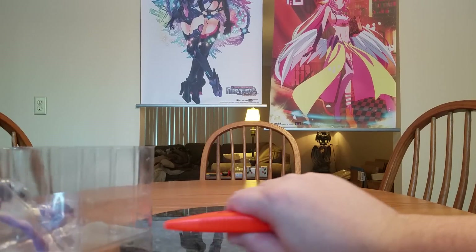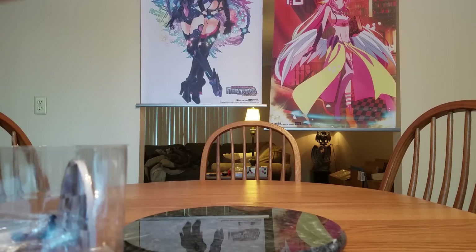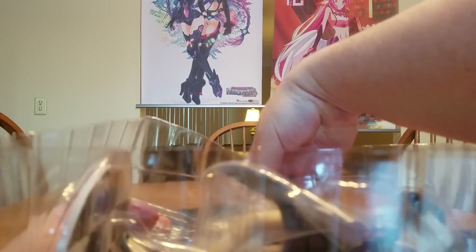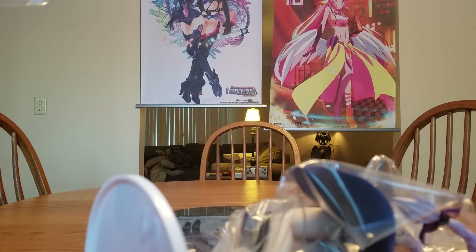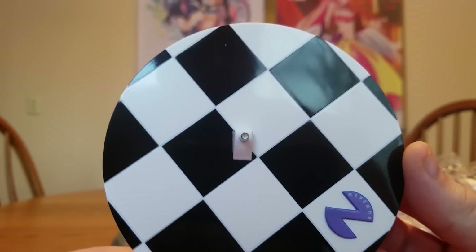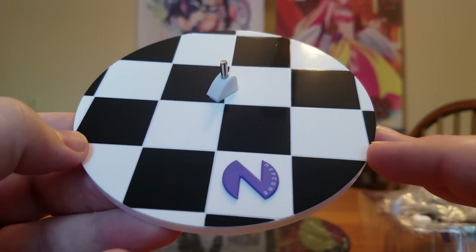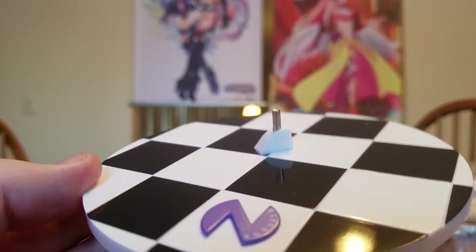Definitely need the knife for the tape on the sides. There we go. Here is her base — it's a kind of boring checkerboard pattern, but it's got a raised Neptune logo, which is normally on her butt. And she has a metal peg — there we go, have some focus — so she should be stable enough.